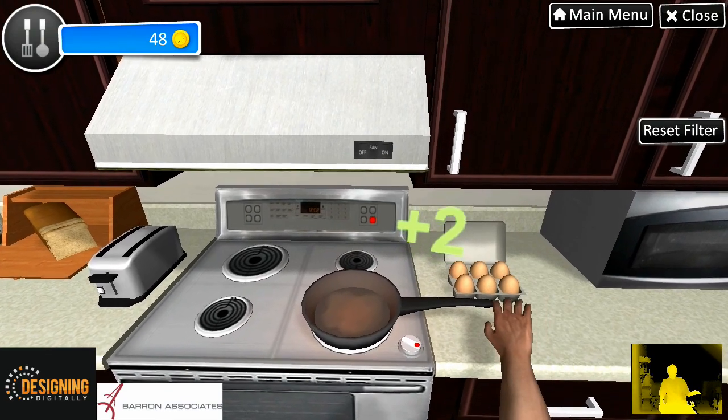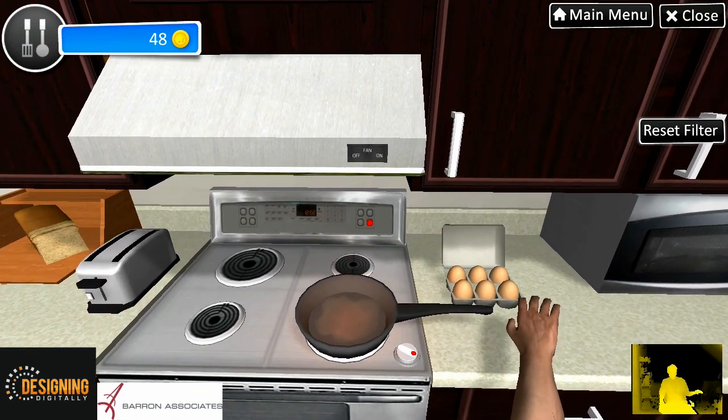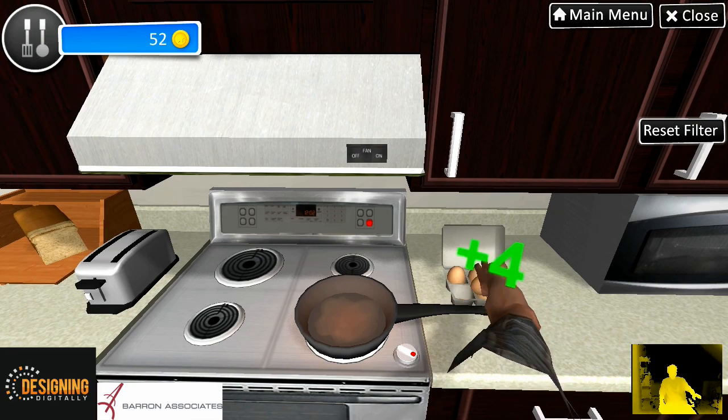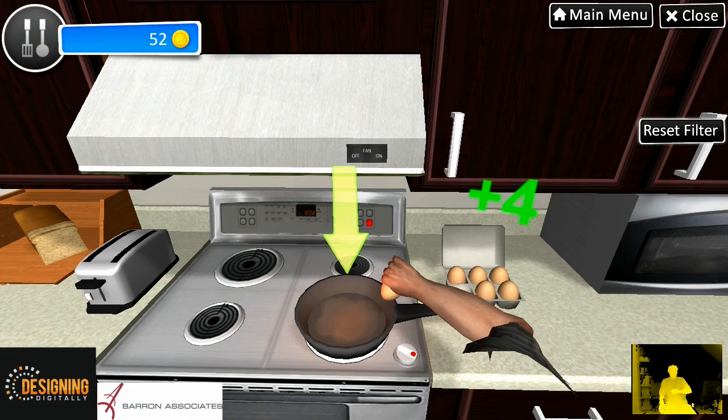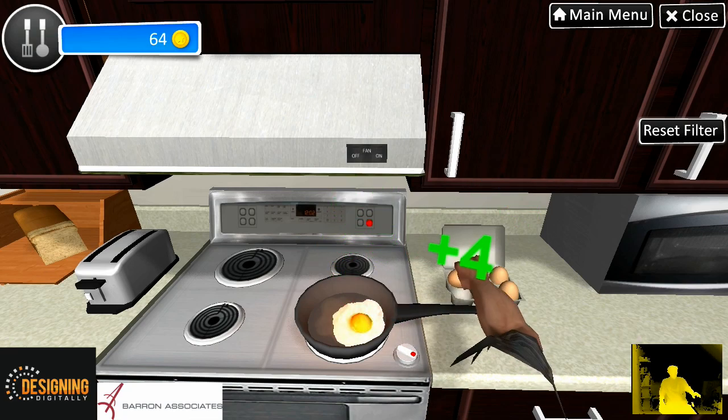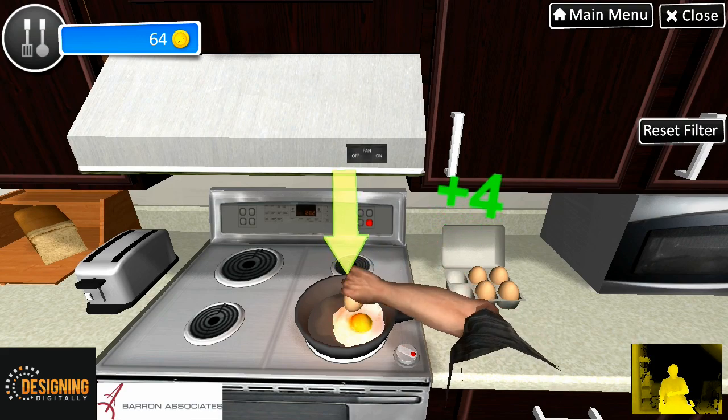I think the oil is hot enough. Let's get two eggs started. By the way, I like mine over medium. Please crack the egg.